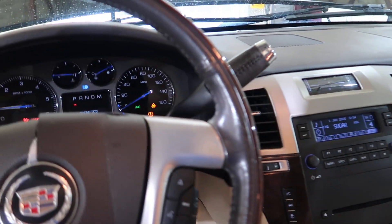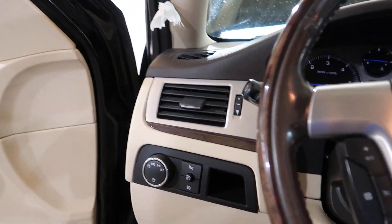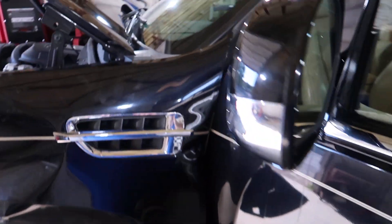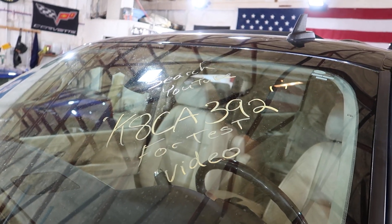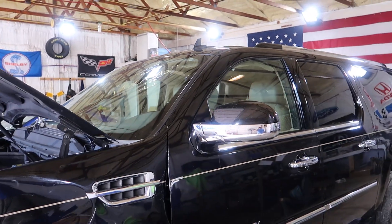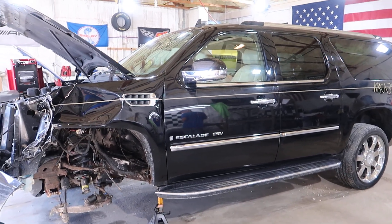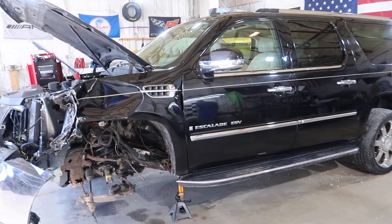We're unable to put it in gear because of the wheel missing out there. So that'll do it for K8 CA392, this 2008 Escalade ESV. Remember on these trucks, you have to make sure when you're ordering for your Escalade whether you have a standard length or the long one like this one — roof racks, running boards, a lot of things are different.